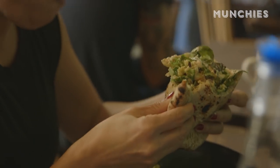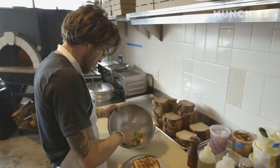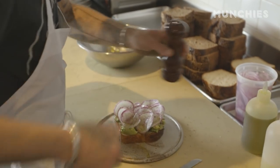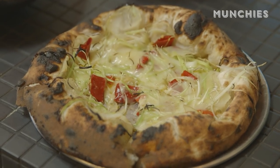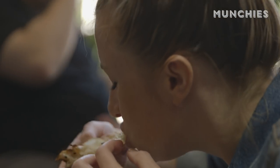We were really starved for some singularity in what we were doing, and bread offered that and allowed us to get focused on one thing. It was also the easiest way for us to start something of our own and just do something that was natural and simple. Every neighborhood should have a bakery. Every neighborhood should have their own baker.